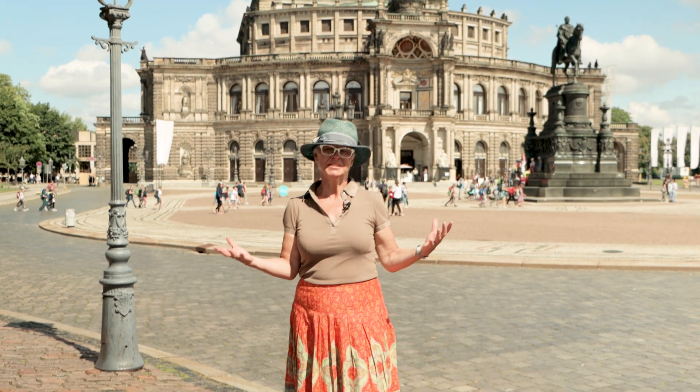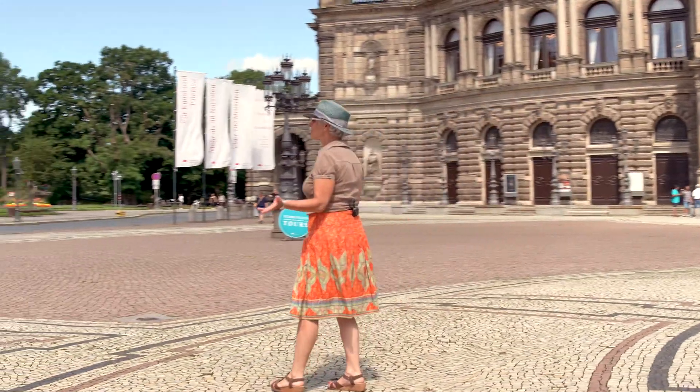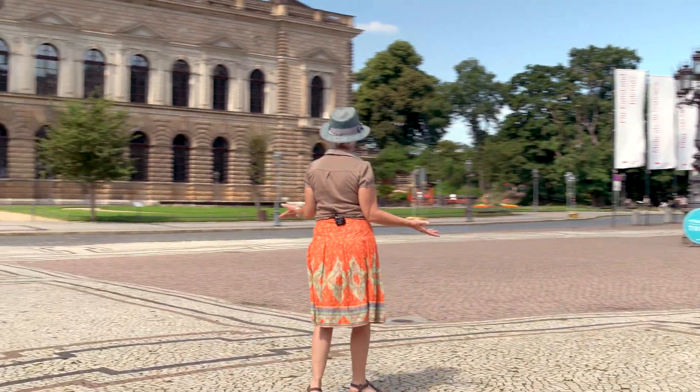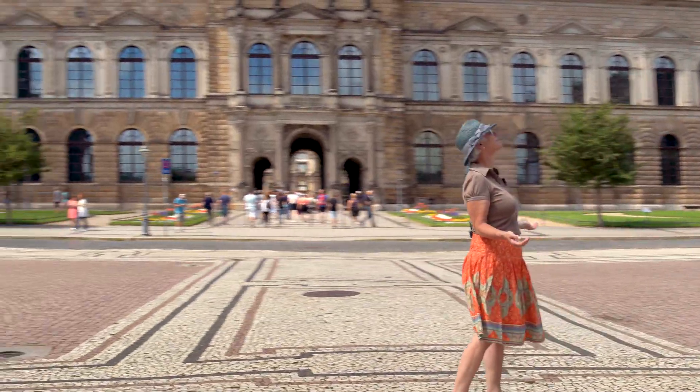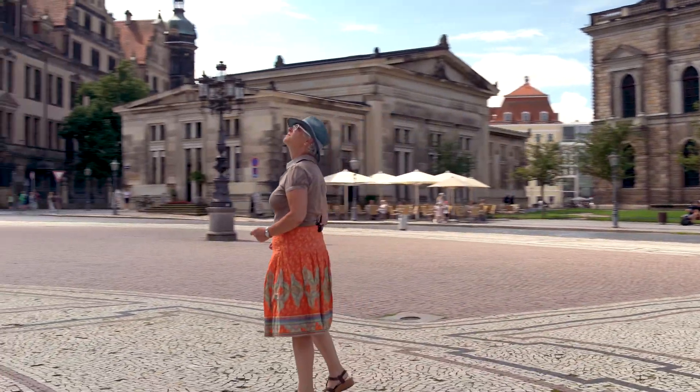Welcome to the town center of Dresden. Here we are at Theatre Square, the most famous square in the historical town center. I am standing here in front of the opera house, the state opera house of Semper, named after its architect.